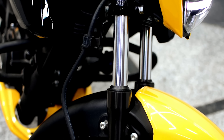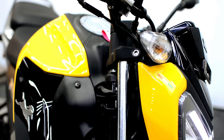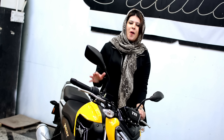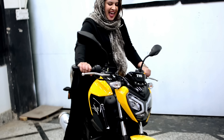By looking at it, I can say it has the best build quality in its class. It also has an add-on USB charger, so now you don't need to keep it outside. Now I can't wait to ride — let's go.